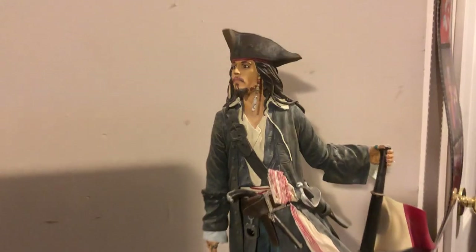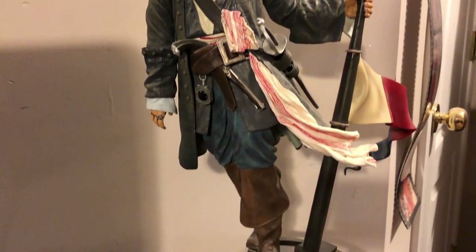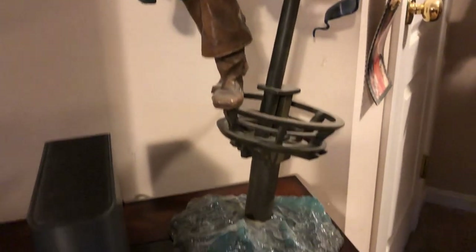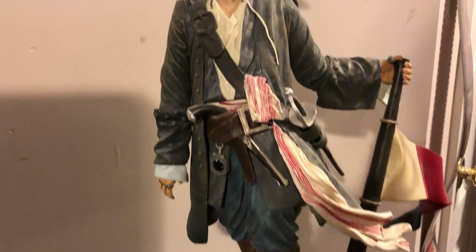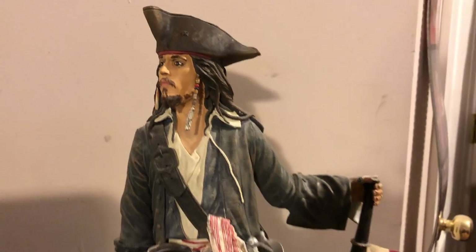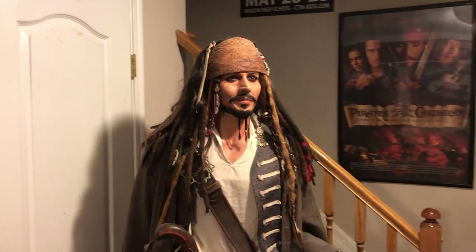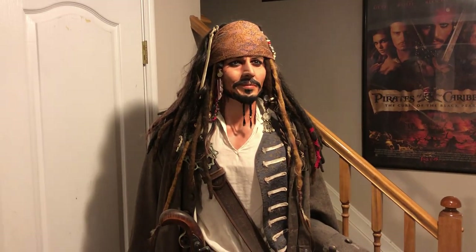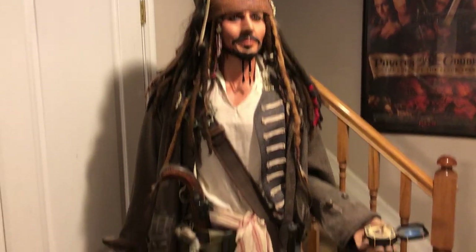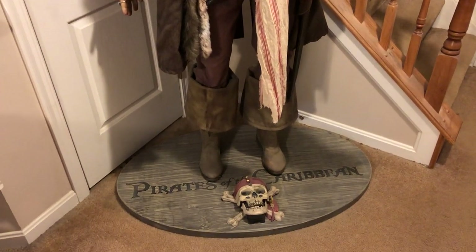This is a Jack Sparrow statue that I bought at the Disney Store in downtown Chicago. It's pretty cool and pretty detailed. This is perhaps my favorite piece in all of my collection - this is a life-size statue of Jack Sparrow. It was made by a guy in Jacksonville, Florida who called himself a starving artist.